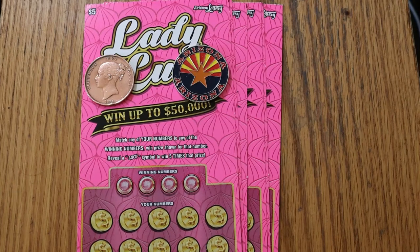What's up YouTube? AZ Scratchers here with another little scratching session, and today we've got six of the five dollar Arizona Lottery Lady Luck tickets. Simple match your number game — find the luck symbol, win five times the prize.